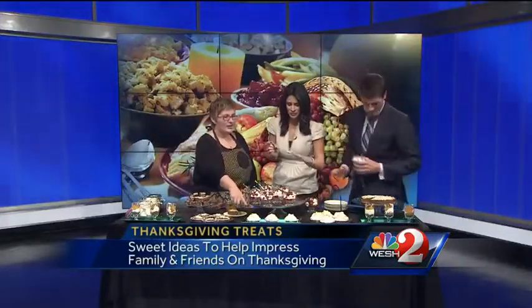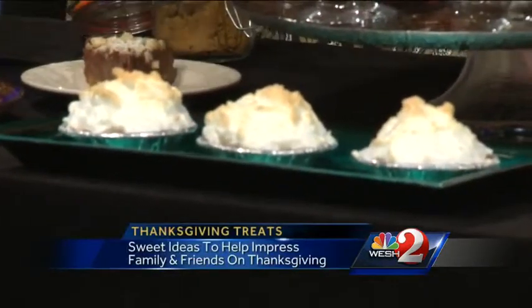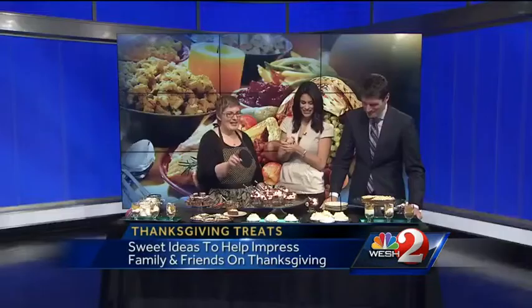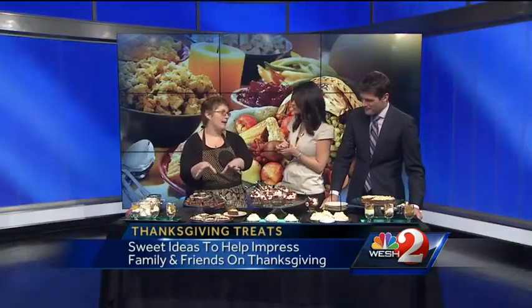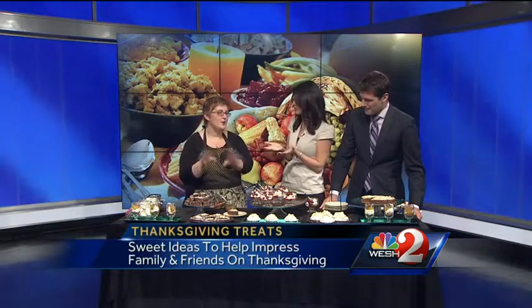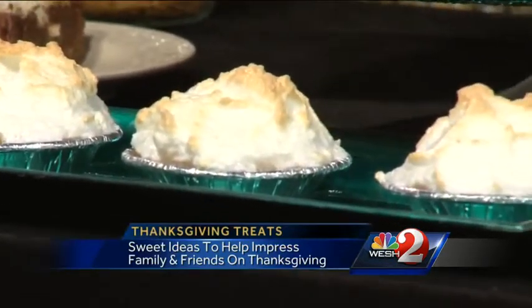Moving down, I've got mini key lime pies. My husband is a big meringue fan, so there is a lot of meringue on all of these. And they're basically pre-bite. You can buy your mini crusts, though you can make them your own — it will just take a lot longer. Is it a graham cracker? Graham cracker crust, yeah.